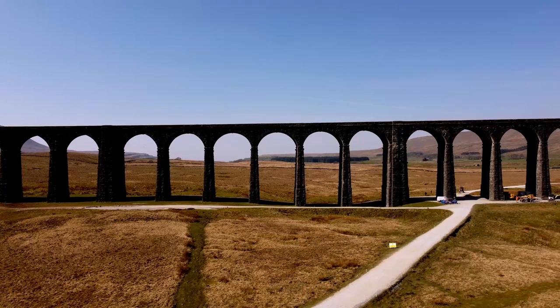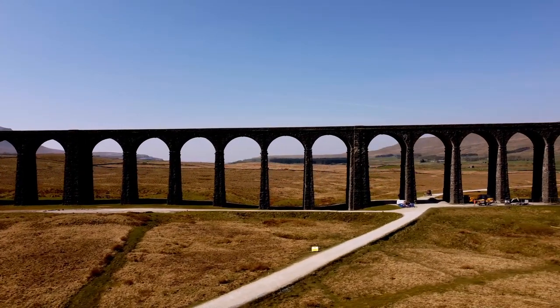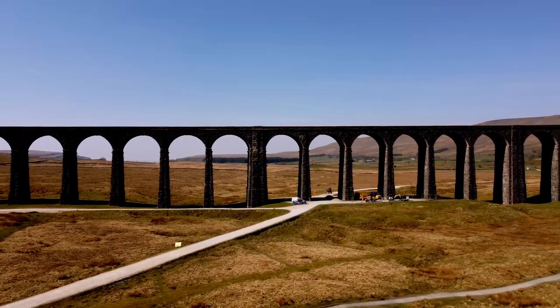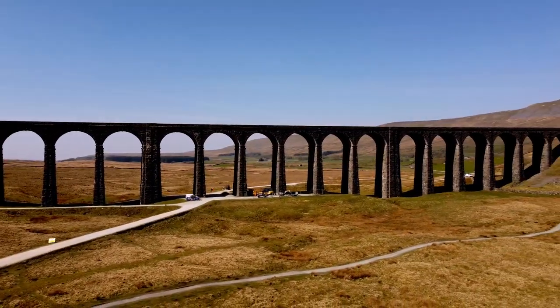From here, we're going to head down the valley and follow the route of the railway down into Settle, where we're going to grab a bit of lunch, and then we'll head over to Kirby Lonsdale, so we'll catch up with you when we get to Devil's Bridge.